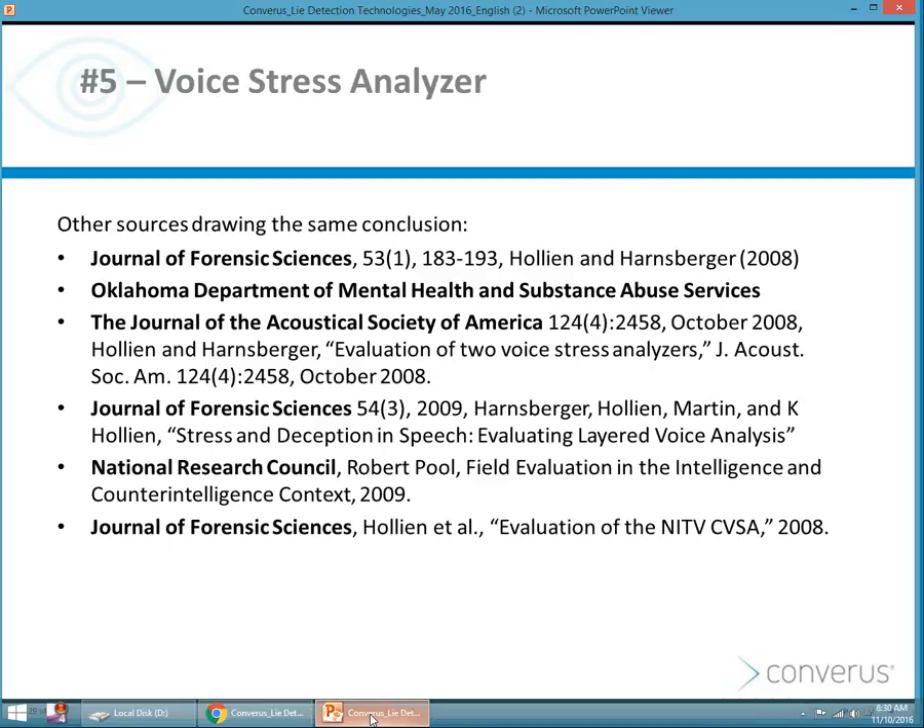Other sources drew the same conclusion — not just Holleyen and Harnsberger, but also the Oklahoma Department of Mental Health, the National Research Council, and others.